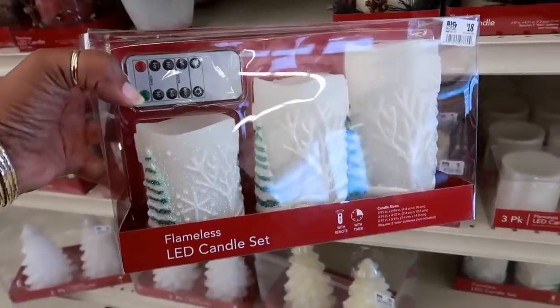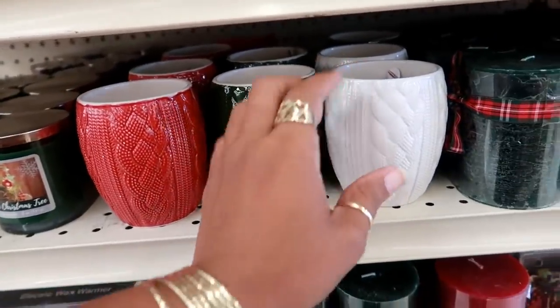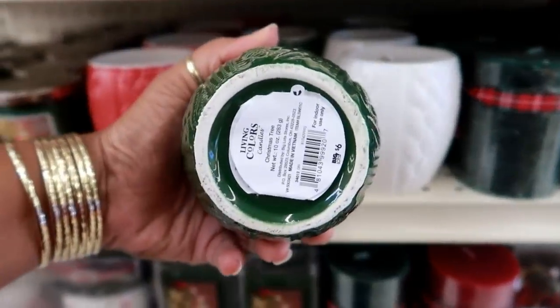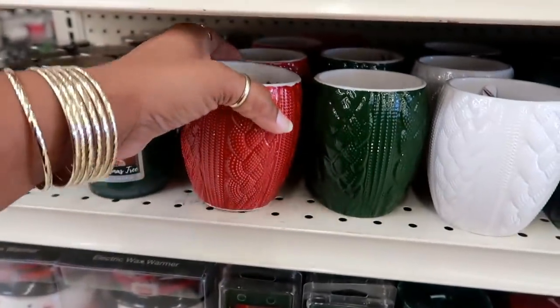These are $6 — those are really cute because they look like sweaters. They've got homemade cookies, a Christmas tree scent — that one smells so good — and rustic cinnamon.